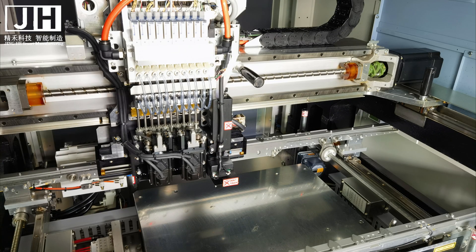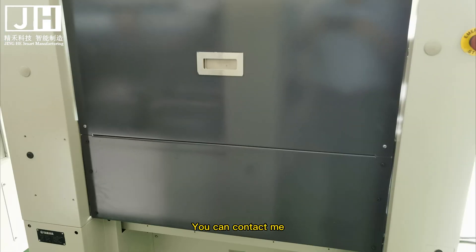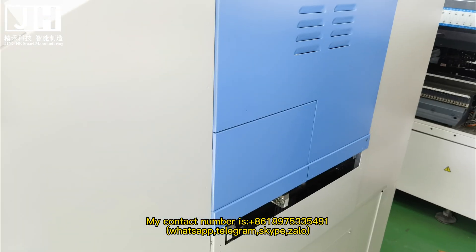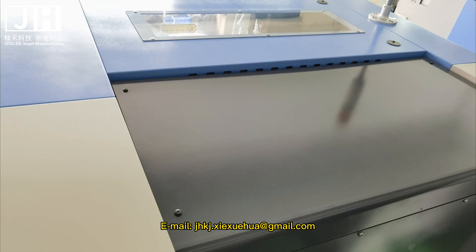Thank you all. If you need to buy a pick and place machine and want advice on which machine is suitable for your product, you can contact me. My contact number is +86 18975335491 — available on WhatsApp, Telegram, Skype, and Zalo. Email: jhkj.zyekshua@gmail.com. Thank you all.